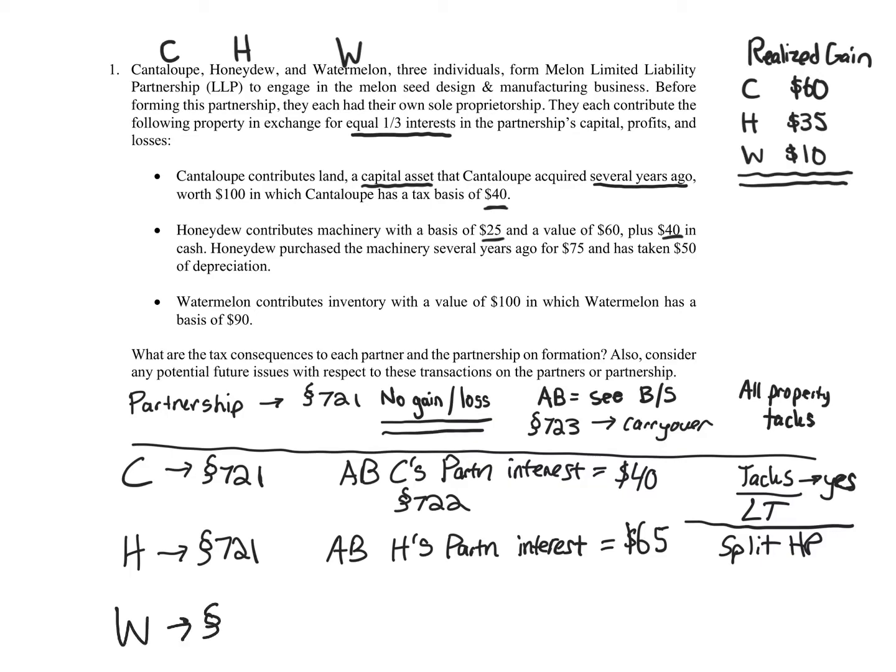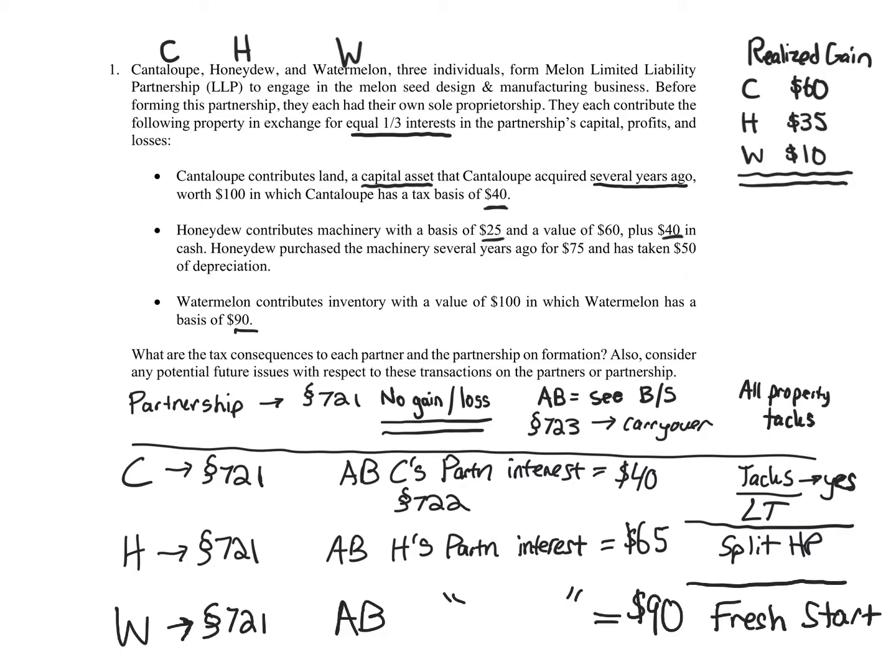Watermelon: also Section 721, no gain or loss recognized. The adjusted basis of Watermelon's partnership interest rolls over — it's going to be $90, carried right over. For the holding period, this one is a fresh start — it's inventory. The rules for tacking are found in Section 1223 and the regs at 1.1223-1.